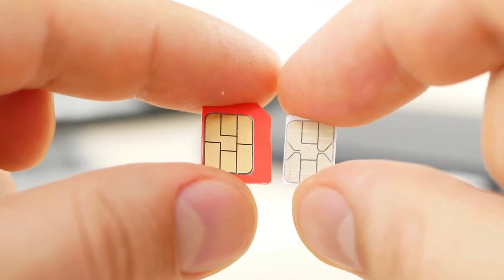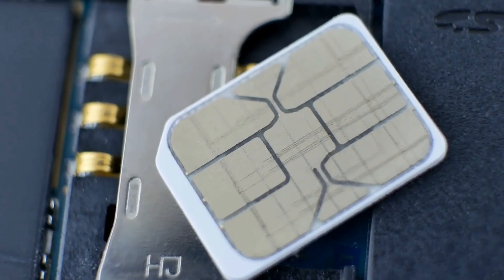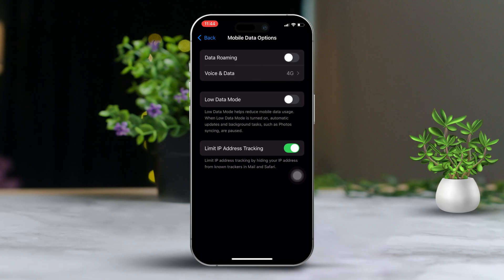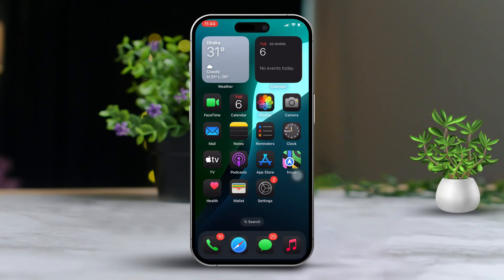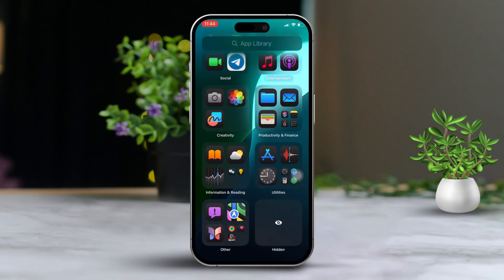Solution 3: Eject and reinsert the SIM card. Eject your SIM card from the iPhone and wait about 30 seconds. After that, reinsert the SIM card, then check to see if your issue is resolved.